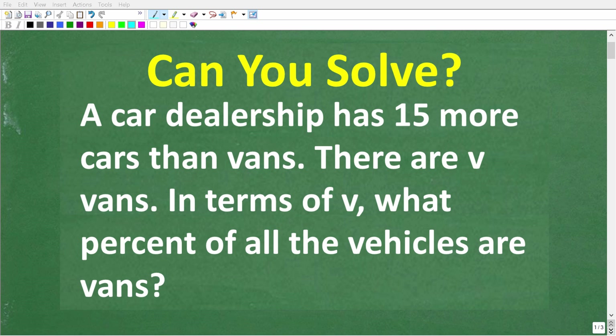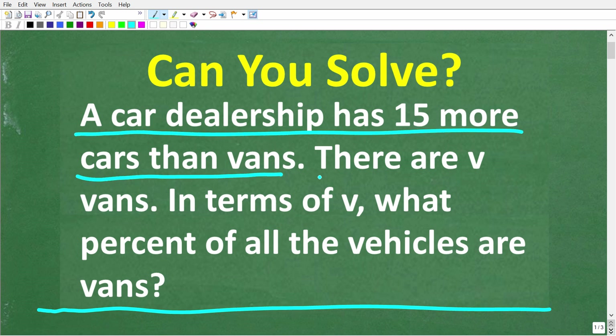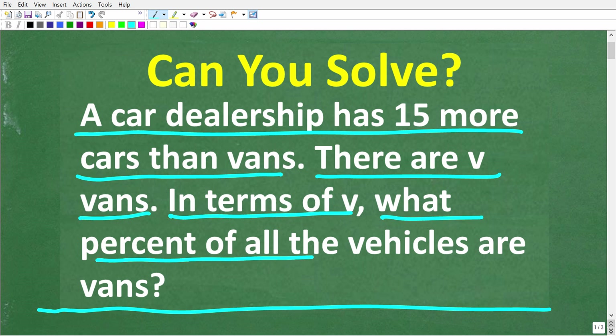Let's see if you know enough about algebra and percent to figure out the answer to this question. A car dealership has 15 more cars than vans. There are V vans. In terms of V, what percent of all the vehicles are vans?